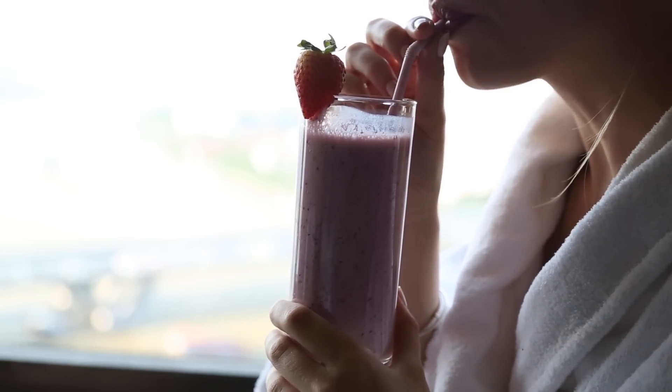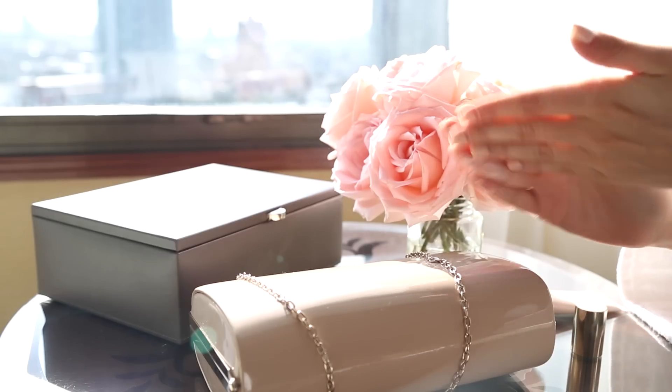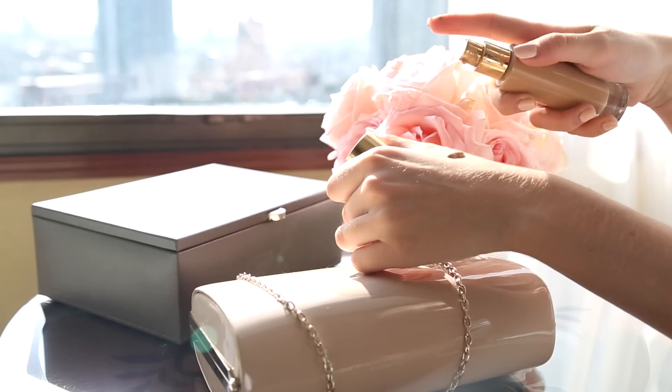Now I'm heading back into my bedroom to sit by the window and begin my makeup. To prime my face I'm using the Clarins instant light radiance boosting complexion base — it just gives you a really lovely radiant, glowy base for your makeup. Then on top of that I'm using my YSL Touche Éclat foundation.